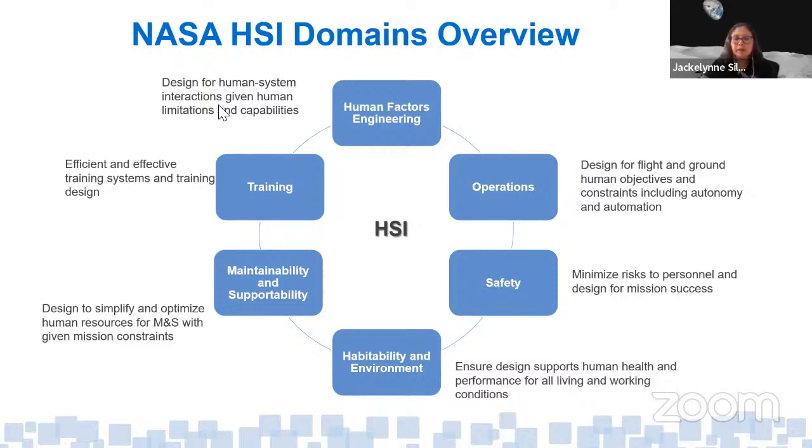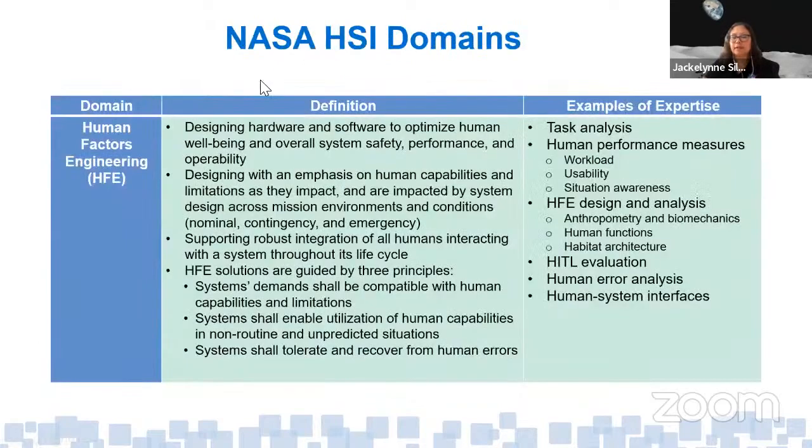Question: what are the advantages of stopping on the moon on the way to Mars? For refueling purposes and reducing the delta-V required to launch all the way from Earth — getting away from Earth's gravity. Having a staging point by the moon makes getting to Mars easier.